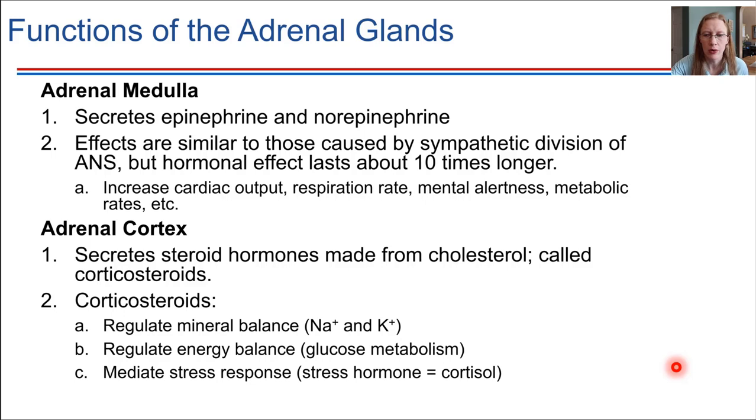There are a couple of other important roles that corticosteroids play as well. They help maintain the mineral balance — sodium and potassium ions — which we know are critically important for the nervous system to function normally. Corticosteroids also help regulate the rate at which we process and use glucose, so glucose metabolism, which is of course a very important role as well.